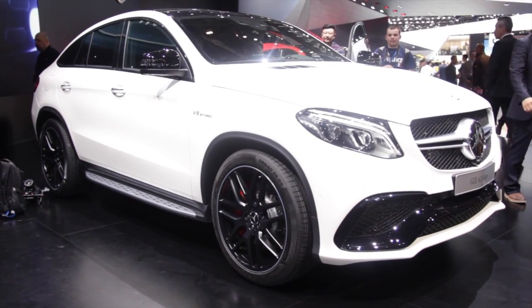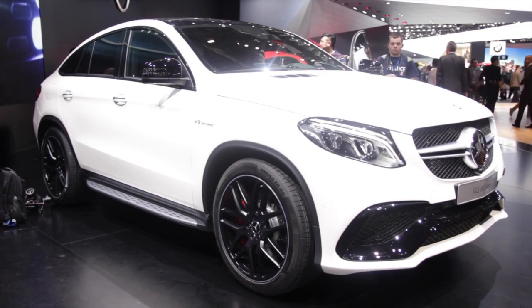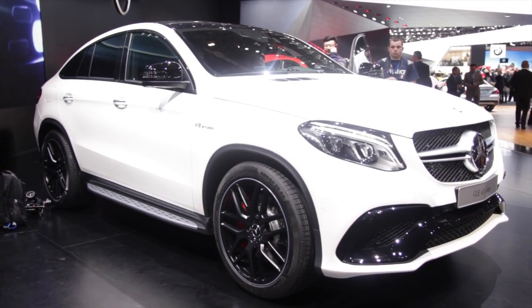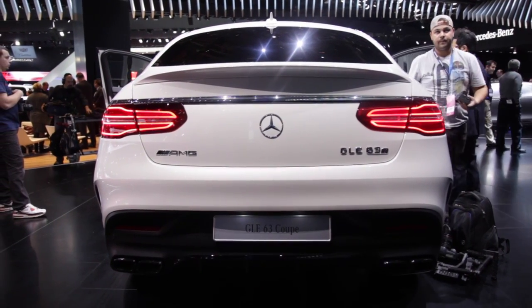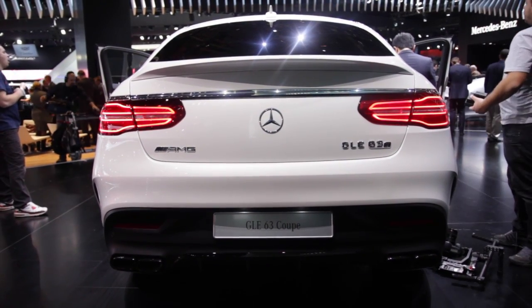Prices have yet to be confirmed, but expect the GLE 63 to cost in the region of 85 grand. Are you excited by this monster SUV? Do you prefer it to the X6, or is the Porsche Cayenne Turbo better than both of them? Feel free to let us know.